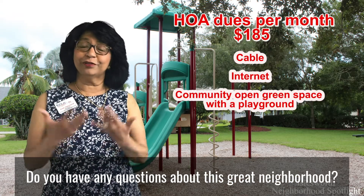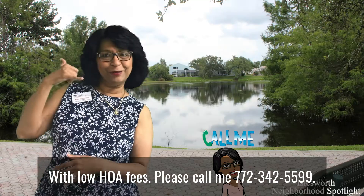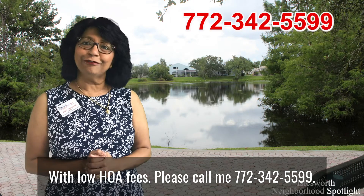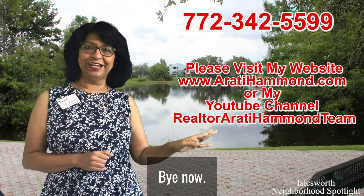Do you have any questions about this great neighborhood with low HOA fees? Please call me at 772-342-5599. Thanks so much for watching this video. Bye now.